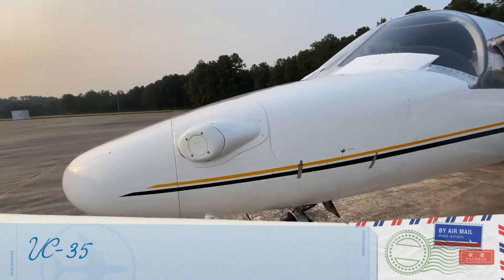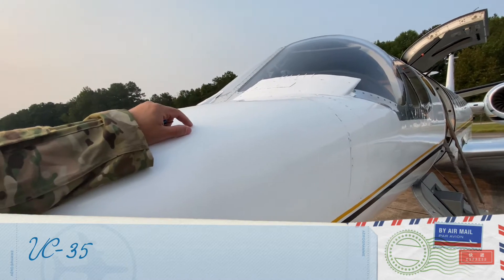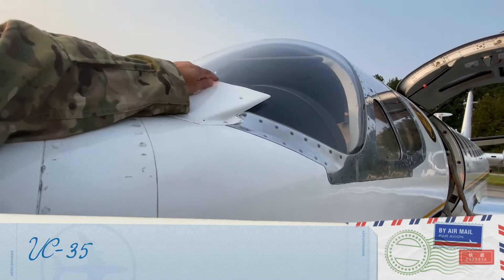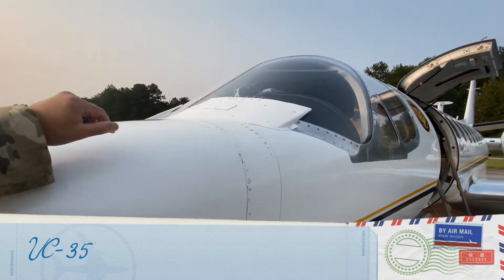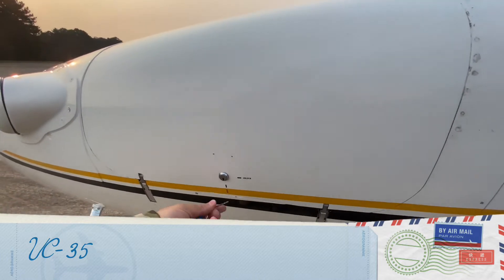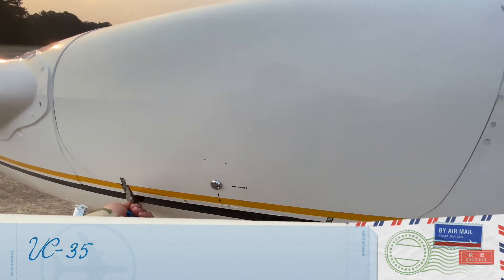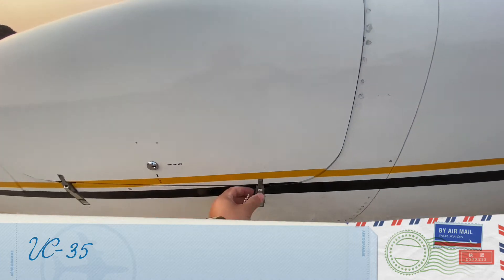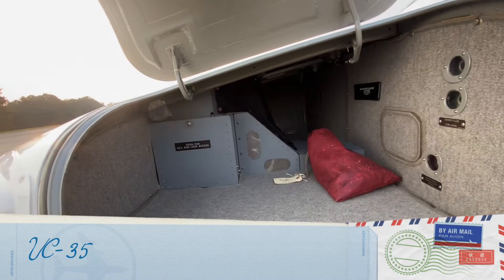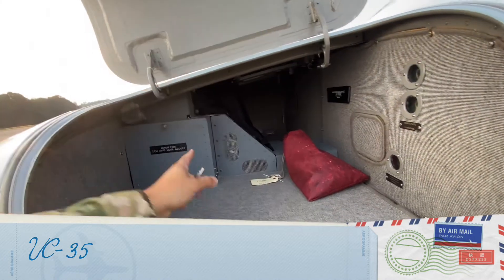In the nose area you'll find a brake reservoir, some brake fluid, and some alcohol fluid that is used in case of emergency. There is also a luggage compartment — I'll let you see the side so you have an idea what it looks like. There are also a couple of avionics compartments.